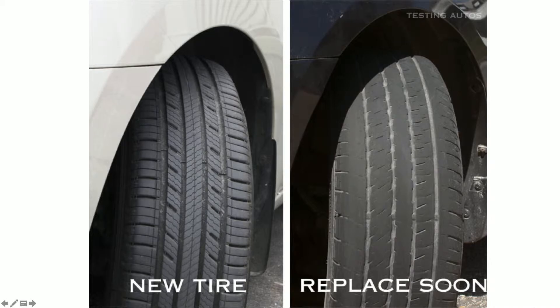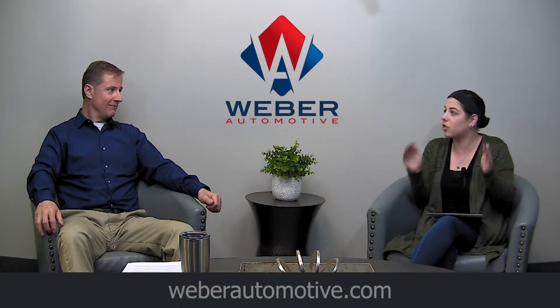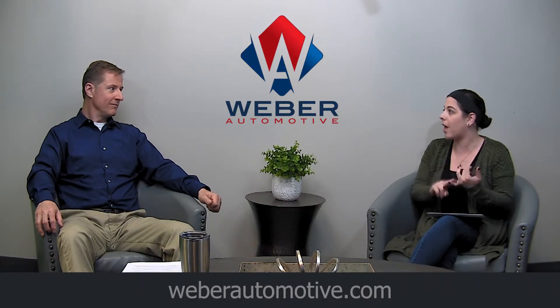Especially here in Ohio — you guys are in North Olmstead and we get really wild winters around here. We get a lot of snow, a lot of salt, a lot of ice, and a lot of potholes. It just gets very hard on your tires. So it's important to keep these aligned, keep them rotated, and know when they need to be replaced.